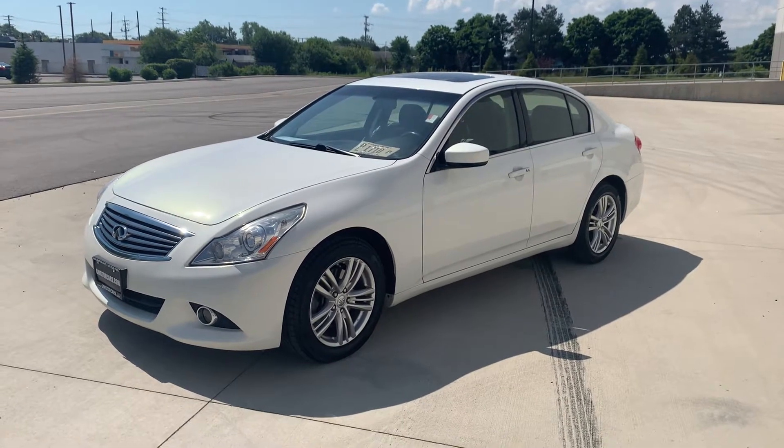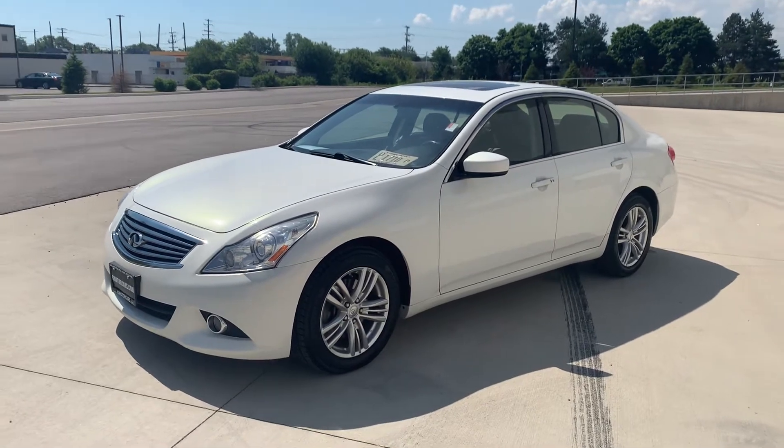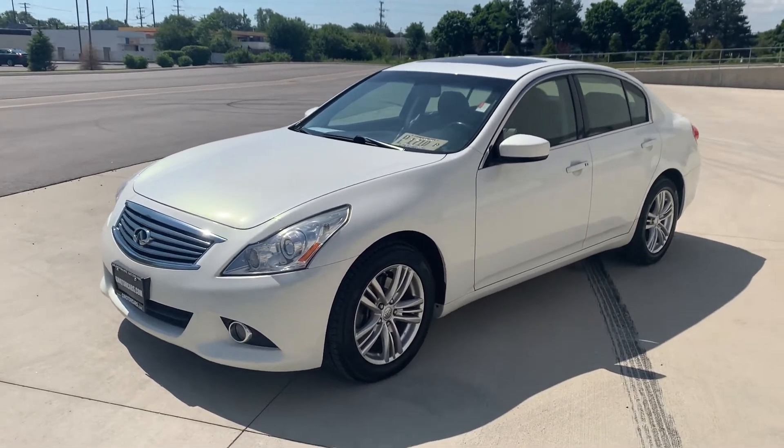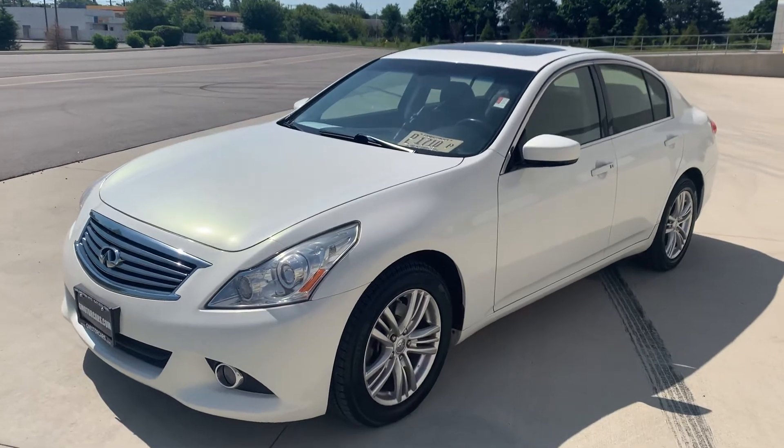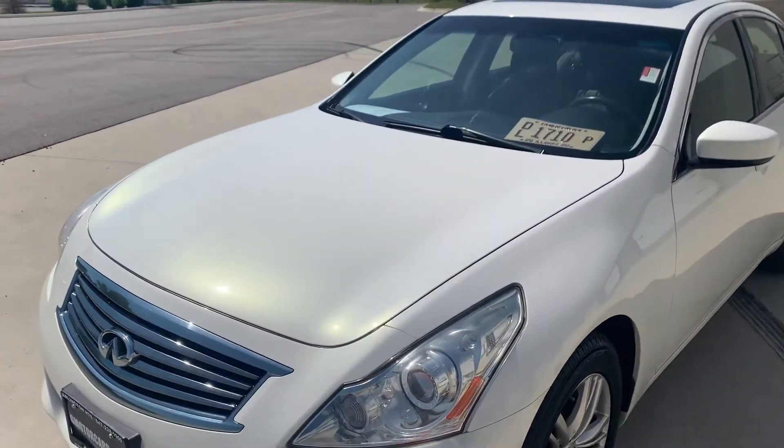Hey guys, Paul from G Motor Cars. Today we're going to be checking out our 2012 Infiniti G37. This is an X-Package, all-wheel drive, 3.7 liter V6. She scoots.